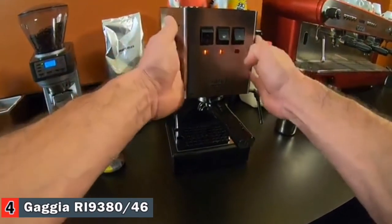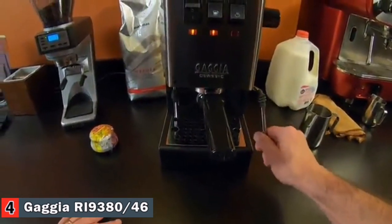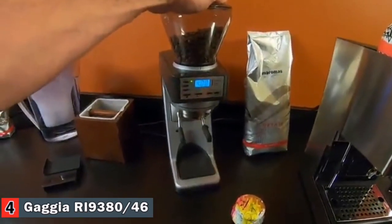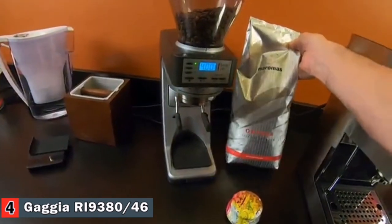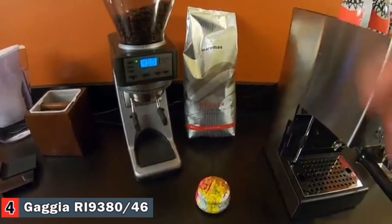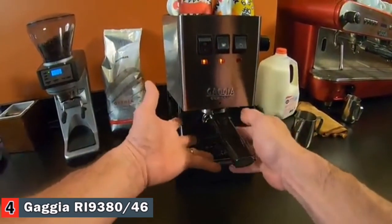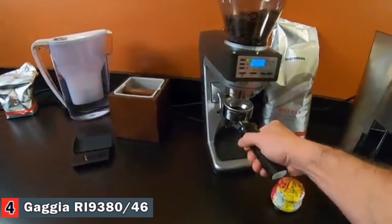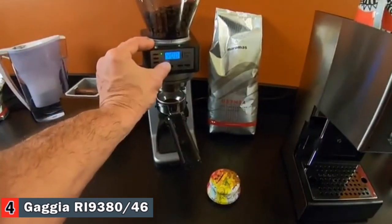Today I'm going to show you how to make a flat white on the Gaggia Classic Pro. This is the newest model with a manual steam wand. I'll also be using a Baratza Sette 270 grinder — really like this grinder, nice fluffy grind. The coffee I'll be using is Maromas Orphea, a nice Italian-style bean blend that makes a lot of crema. You always want to leave your portafilter locked in so it's warm. I've already dialed in my coffee and I know to get about 17 grams, it's 4 seconds on the Sette 270.